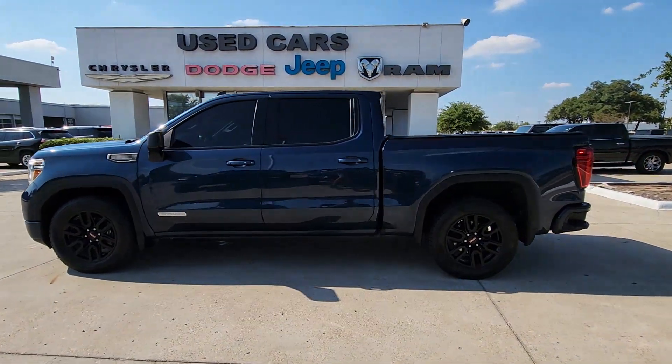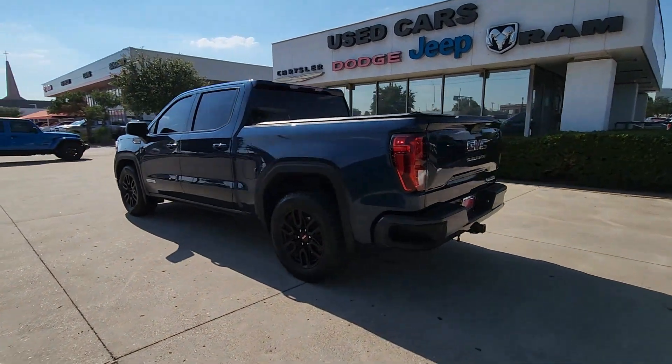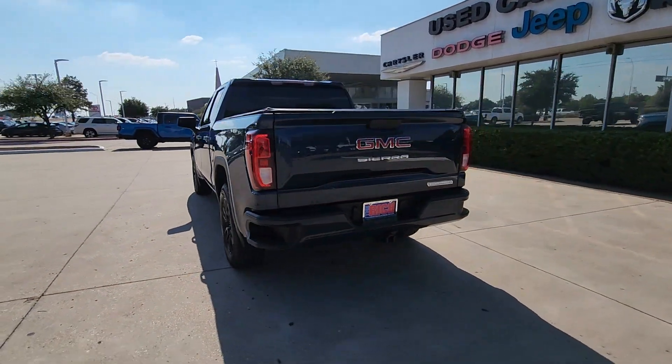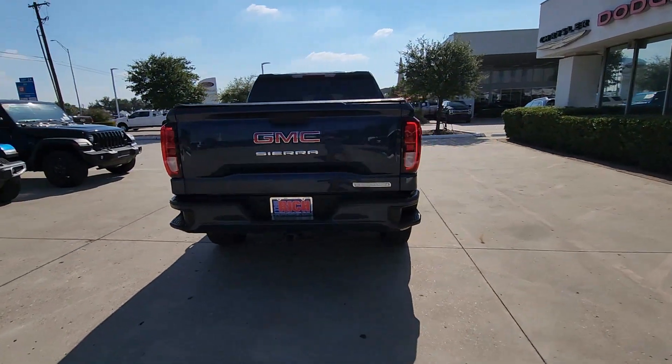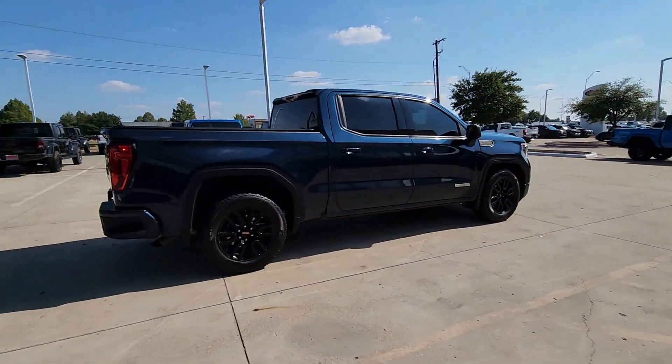Get into the 2020 GMC Sierra. This vehicle is an outstanding buy with fewer than 90,000 miles on the odometer. This strikingly handsome Sierra delivers full-size pickup strength and plenty of modern comfort and convenience.